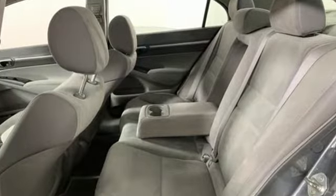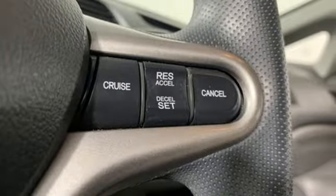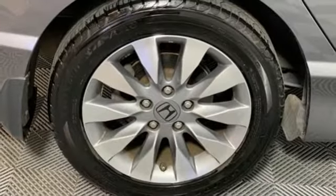External memory control, power windows, manual tilting steering column, power mirrors, manual telescoping steering column.